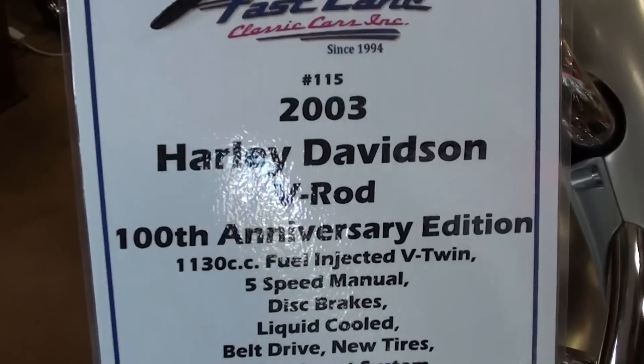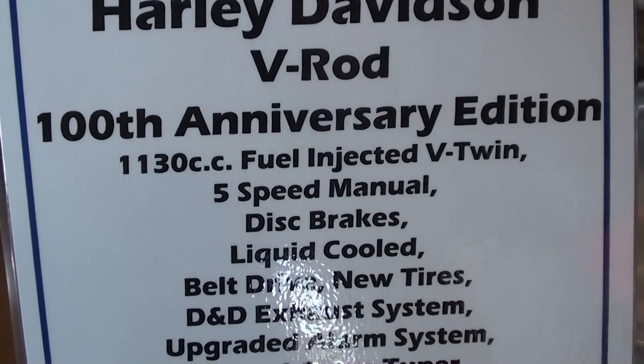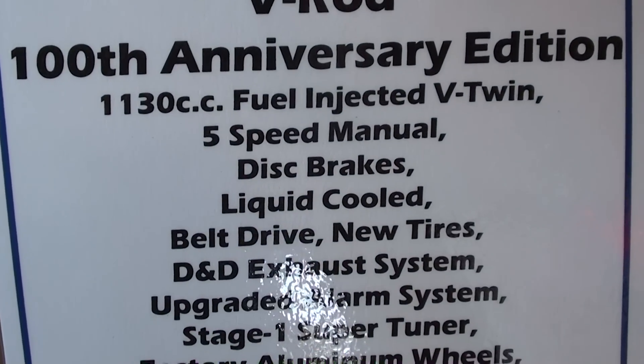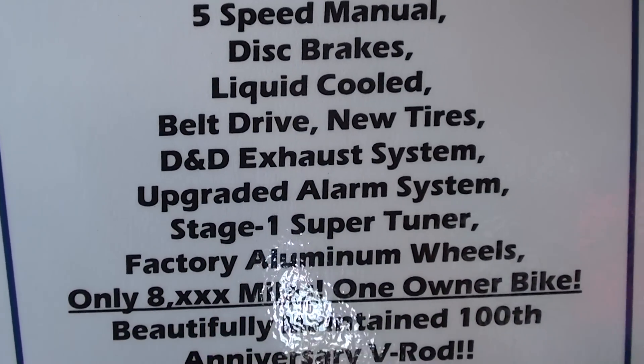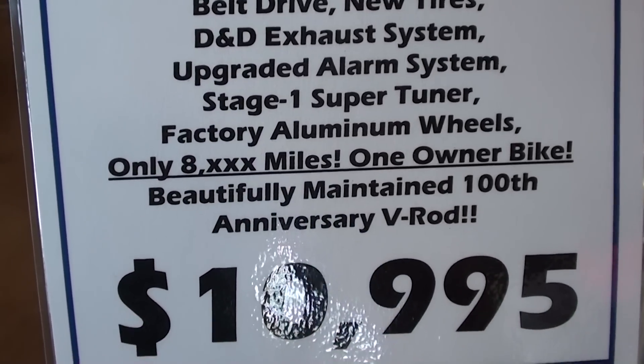Once again it's a 2003 Harley-Davidson V-Rod, 100th anniversary. It's got a 5-speed manual, liquid cooled. This particular one has 8,000 miles on it, and it is a one-owner bike.